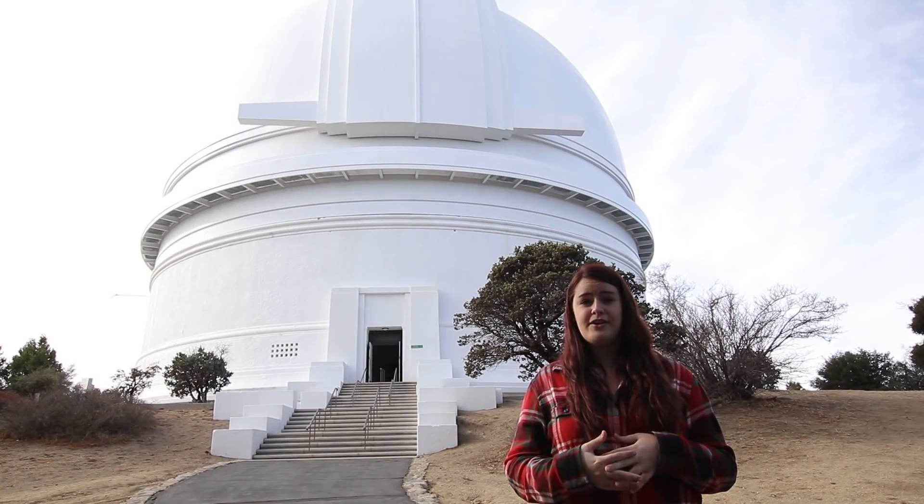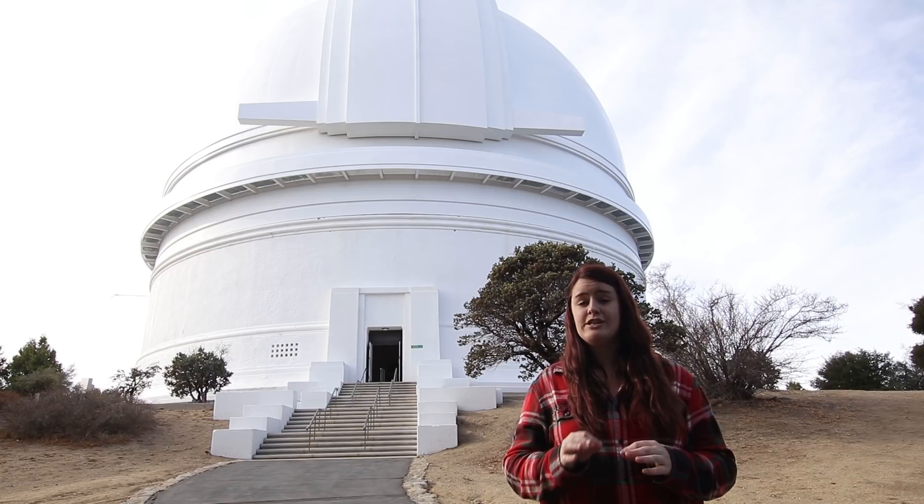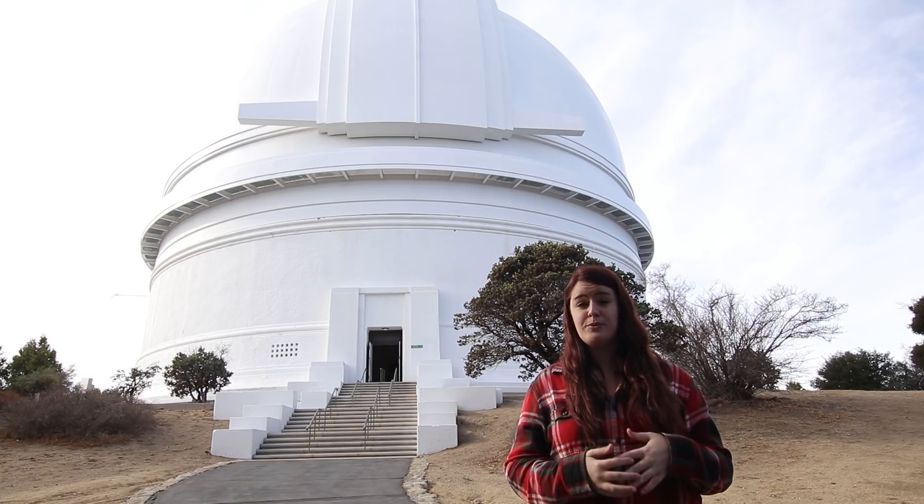Hi, I'm Melissa from Active Galactic Videos, and we're here at Palomar Observatory about to take a tour of the 200-inch Hale Telescope, one of the most famous telescopes in the world.